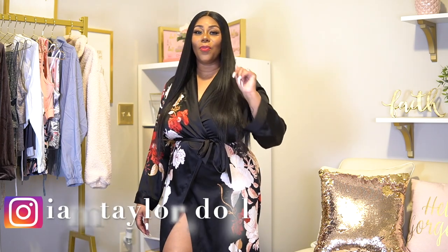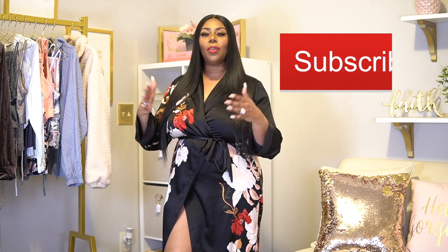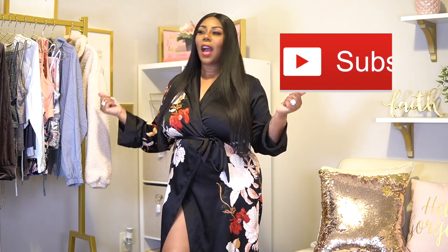Hey dolls and divas, welcome back! For those of you that are new here, my name is Taylor. Since you guys showed me so much love on my last fashion haul video — the Fashion Nova video — I decided to do another one. In this video I'll be doing a Shein try-on haul, and we're just gonna call this a hot girl summer haul.